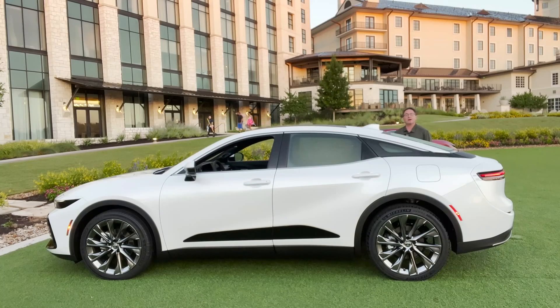Remember, the Toyota Crown was first making its debut around the world in 1955 — the Toyo Pet Crown. But now, through 15 generations of Crown, this is what we've come to.